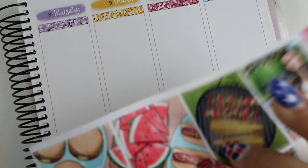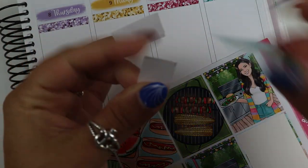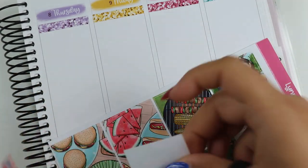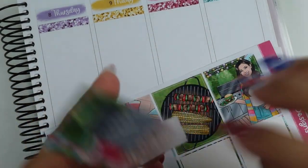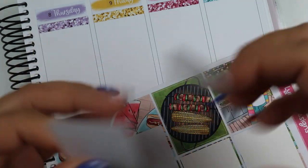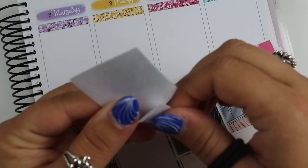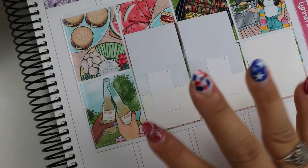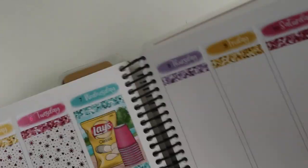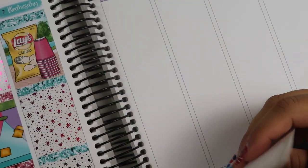It needs to open upwards like this — okay, yes it needs to go upwards. Got that, and then I'm going to put this on top. I need to open this part up to make sure I get this right. I need to lay these down real quick.